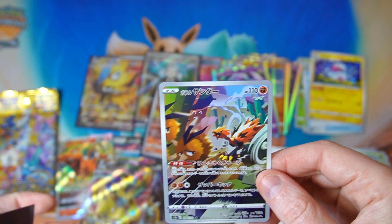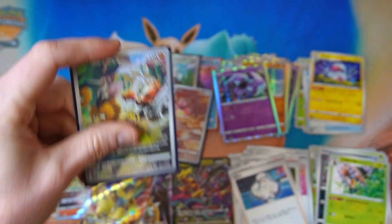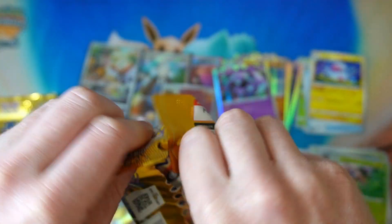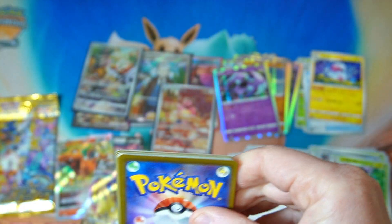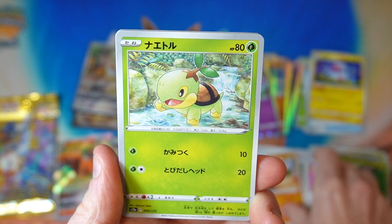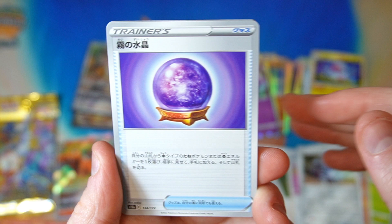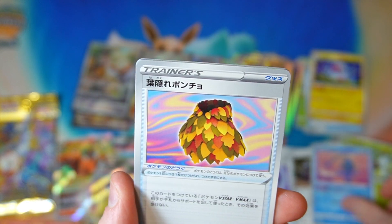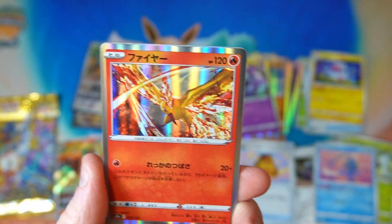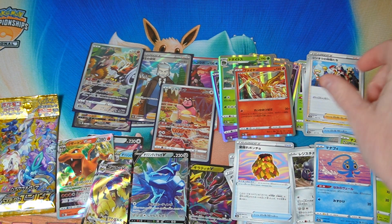We got three art rares, we got our SAR card, we got our SR trainer card which is a bonus, we got our Radiant. I guess these last packs are probably going to be nothing but there's a possibility it could be something extra, so I don't want to take any chances — got to open the whole box just in case. We got the Elgar, and we got Firebird.